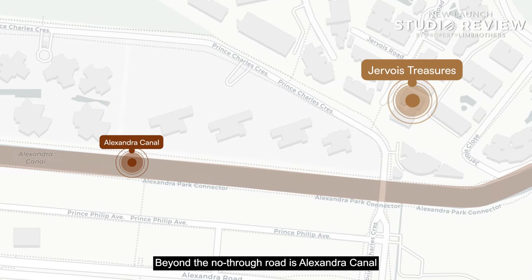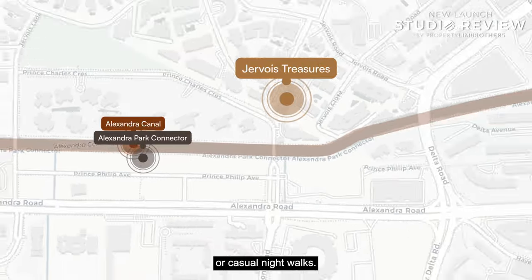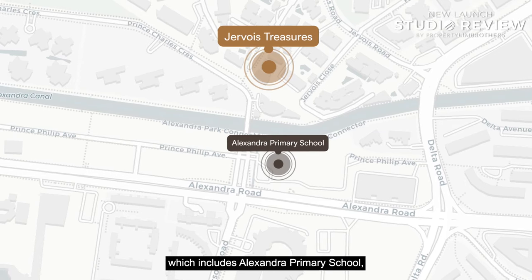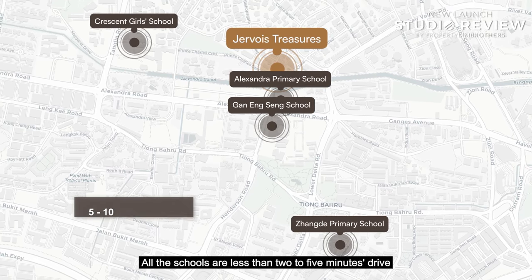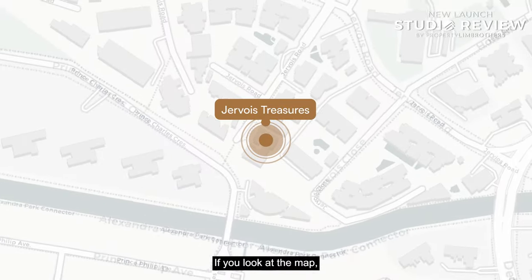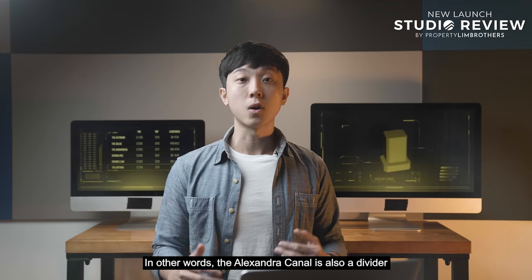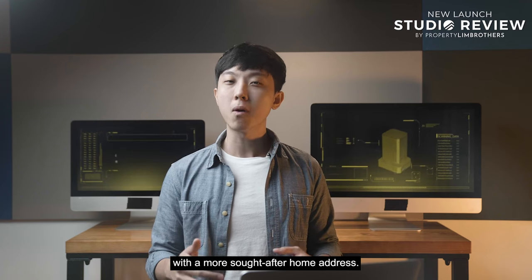Beyond the no-through road is Alexandra Canal, which leads you to the Singapore River. You will also find the Alexandra Park Connector, where you can indulge in daily jogs or casual night walks — this too leads to the Singapore River. In terms of schools, parents will be thrilled to know that there are four schools within a one-kilometre radius: Alexandra Primary School, Gan Eng Seng School, Crescent Girls School, and Zhang De Primary School — all less than a 2–5 minute drive or 5–10 minute walk away. Jevois Treasures is part of District 10, but once you cross the Alexandra Canal, you reach Tiong Bahru, which is part of District 3. The canal thus acts as a divider between districts, placing Jevois Treasures in a more premier, sought-after address.